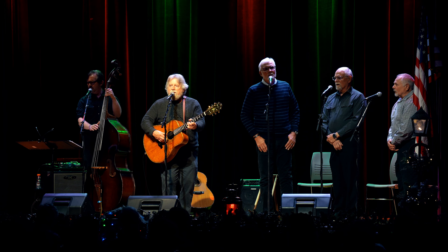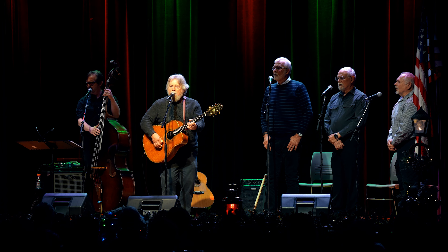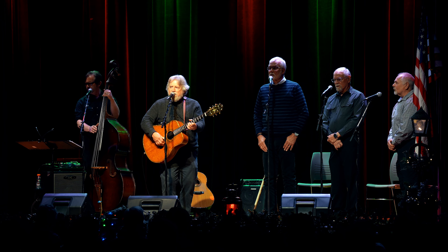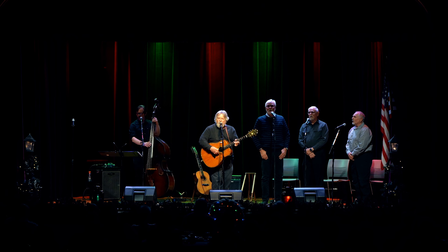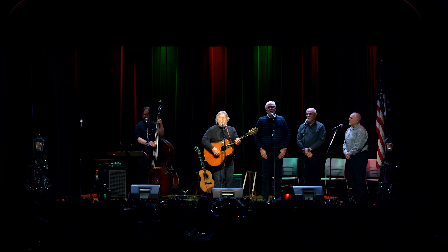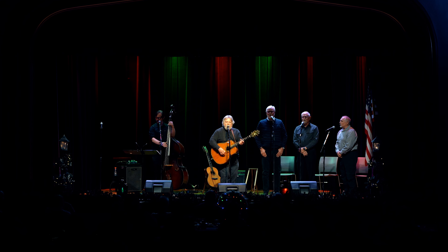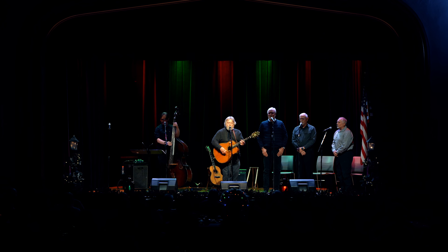Oh, Papa, come look. Oh, Mama, can you see? I've been waiting for so long for this to come to be. Oh, Papa, come look. Oh, Mama, can't you see? Here comes the Christmas ship, with all the Christmas dreams.